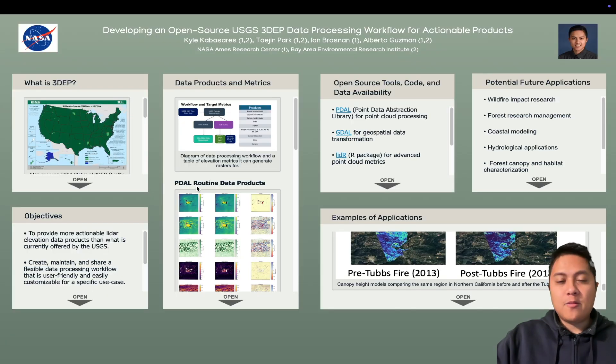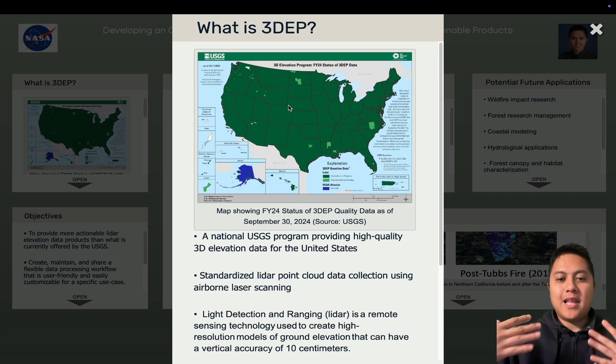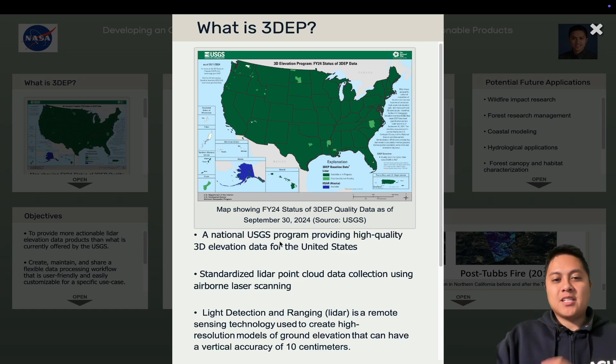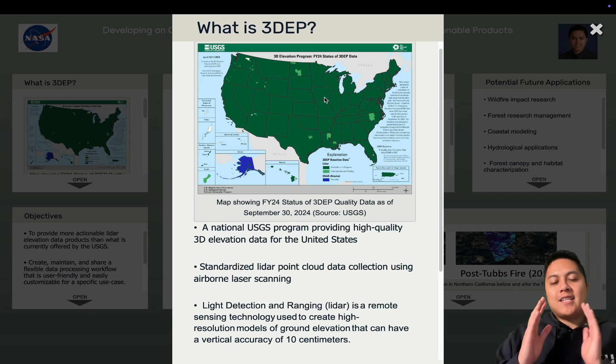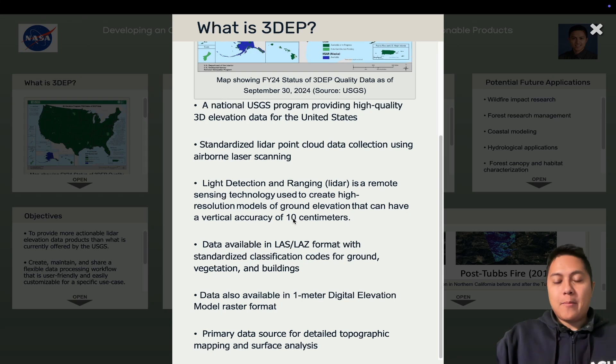So that's the lead-up to my actual poster. The title is: Developing an Open Source USGS 3DEP Data Processing Workflow for Actionable Products. USGS stands for the United States Geological Survey — the agency responsible for watching over the natural terrain of the nation. The 3D Elevation Program is a program meant to map out the entire United States with LiDAR, so that for every one square meter in the lower 48 states, you can get an accurate elevation measurement of around 10 centimeters.